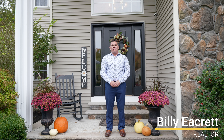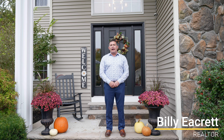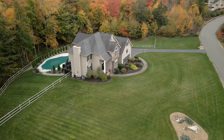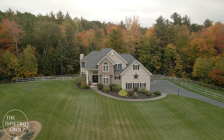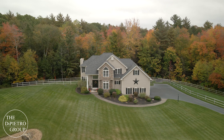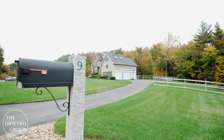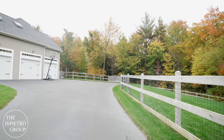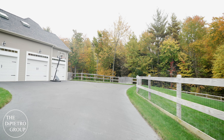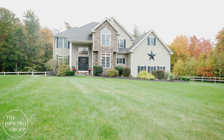Welcome to the Home of the Day. I'm Bill Ekret of the Depecha Group at Coco Early & Associates. Today we are featuring this stunning four-bedroom, four-bath, custom-built colonial offering over 3,800 square feet of living space. Nine Mallowed Lane sits on a beautiful and meticulously maintained 2.94 private acre lot in a quiet, sought-after neighborhood in Sandown, New Hampshire.